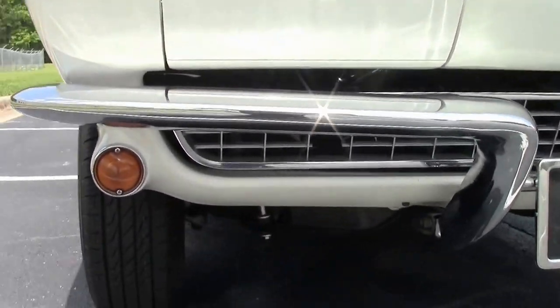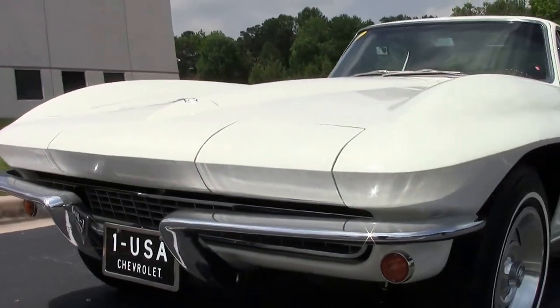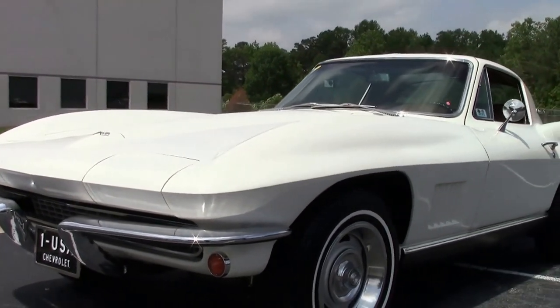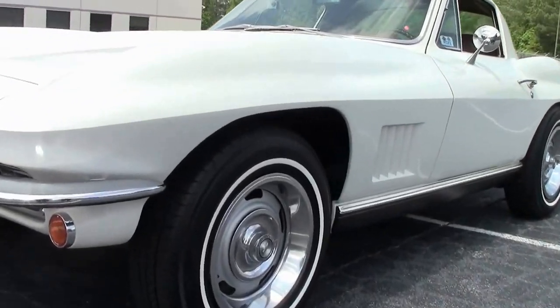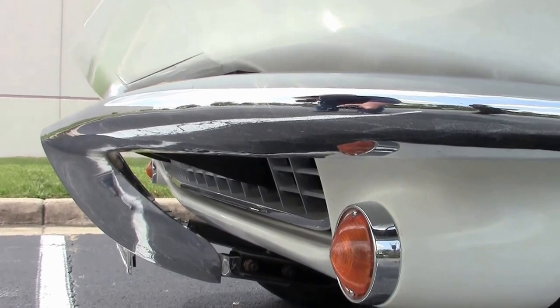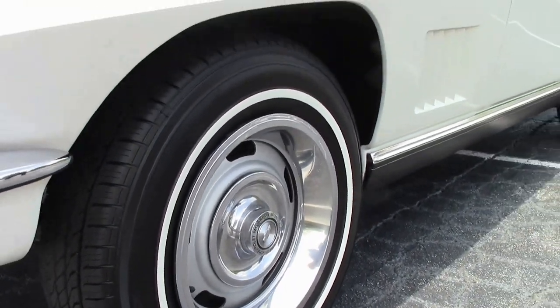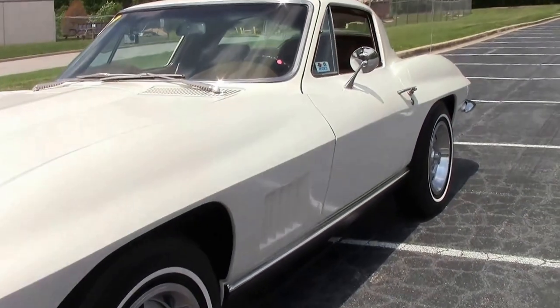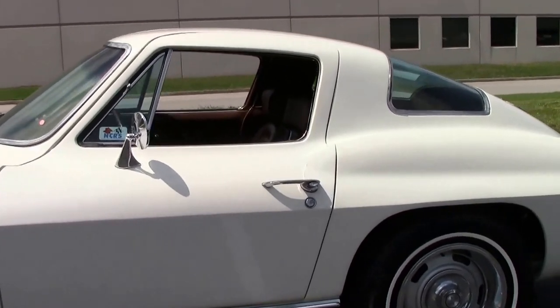It even has headrests on the seats. Chrome is in good shape. The NCRS judges judged this car after it was frame-off restored and it got a very high point score. You will definitely like the way this car rides and handles, and the way that it looks — it is beautiful.